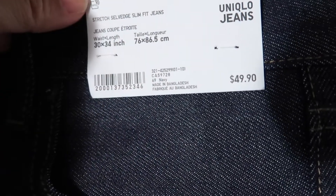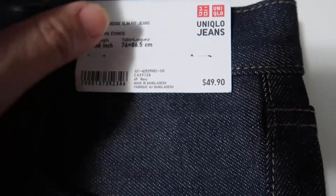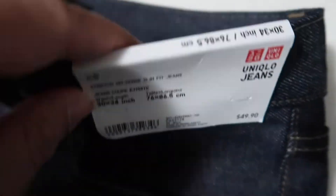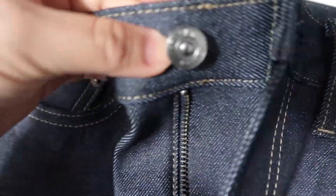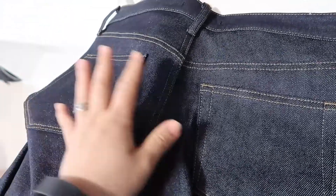So this is the stretch self-edge slim fit jeans — I believe this color is indigo, it says '69 Navy.' I love the details; it's a dark indigo and the buttons just say Uniqlo. It's really hard to find good jeans for my husband because he's tall but kind of skinny, so I always have to find slim fit jeans, and Uniqlo works the best for him.